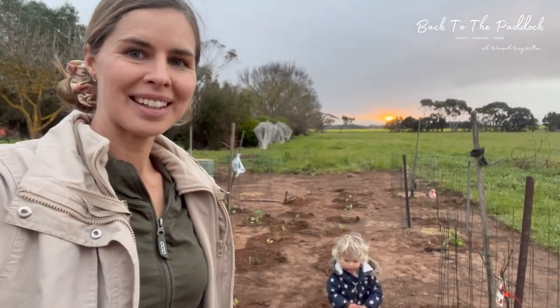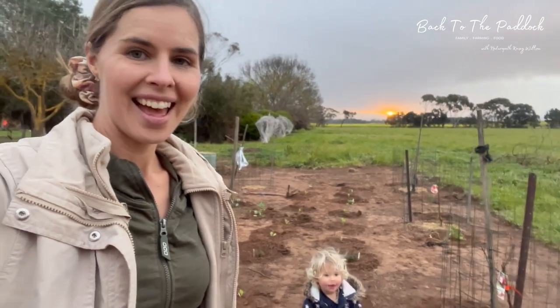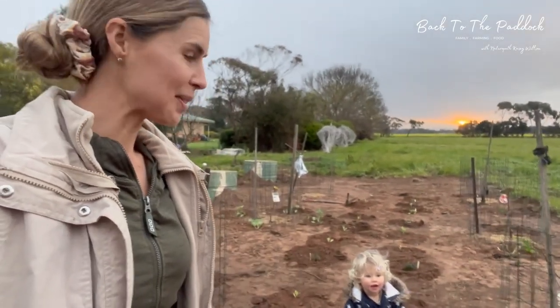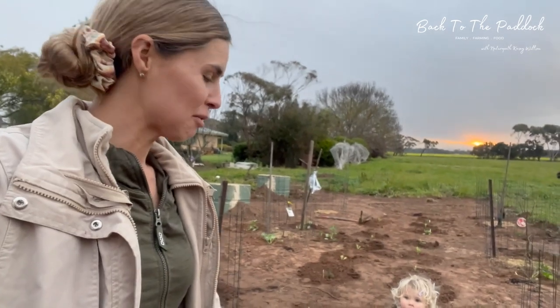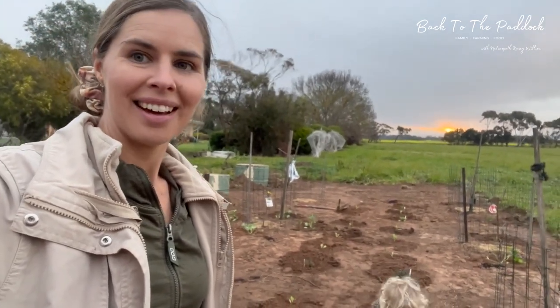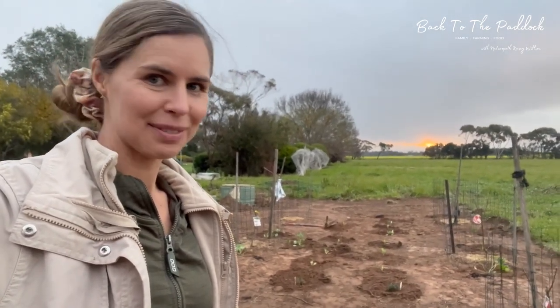I've just got them in just before sunset and it looks like it might rain. Elkie keeps pulling them out as I go so I'm trying to keep her from doing that, but that's it for today — we're knocking off.